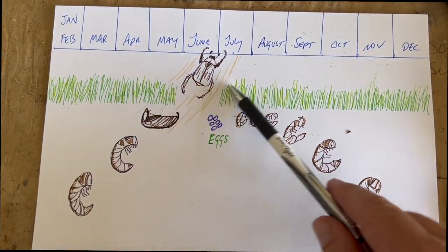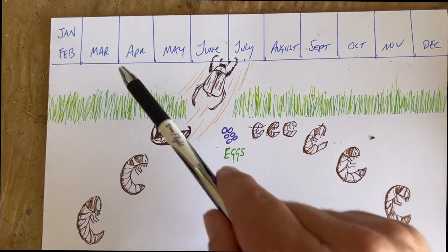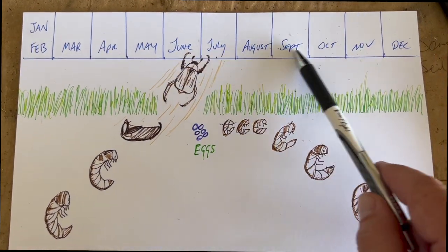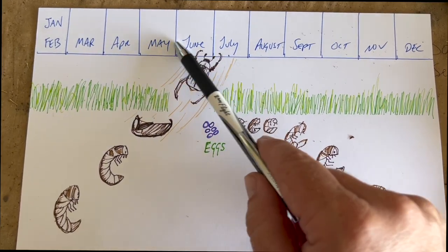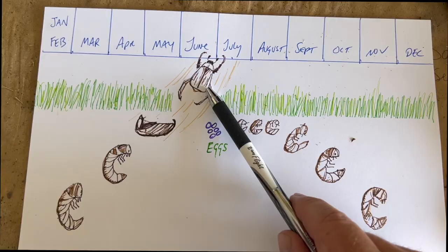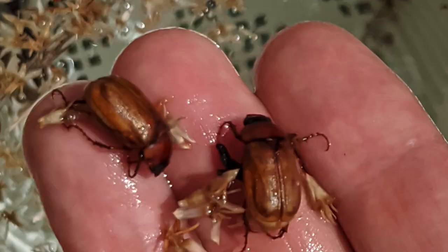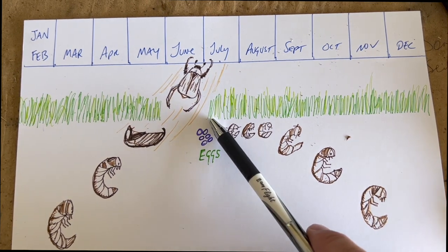Let's go through the life cycle of grubs. You can see here the months of the year. We are in April, but let's go to June — these beetles are often called May-June beetles or June bugs because they come out in June. You'll find them in your pool filter or on your porch lights. During June and July, they lay eggs in well-watered lawns.